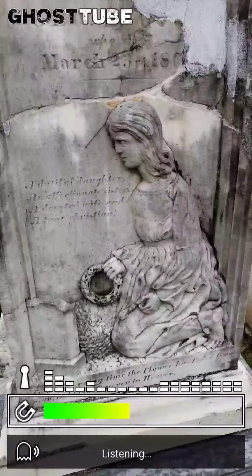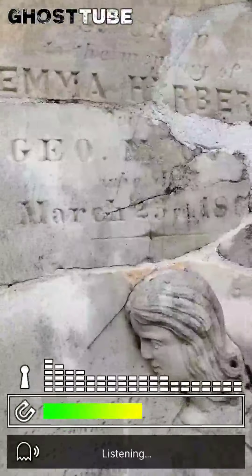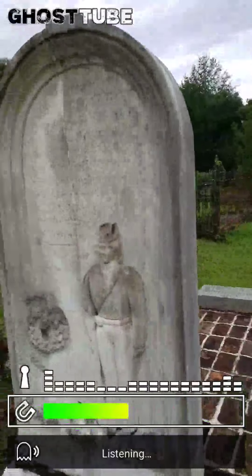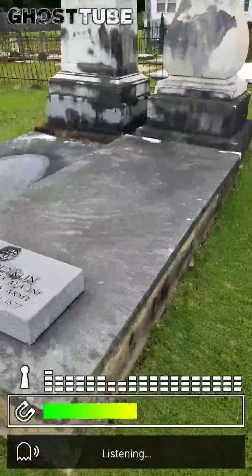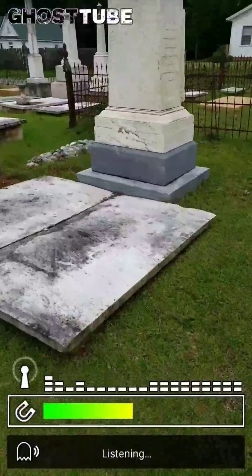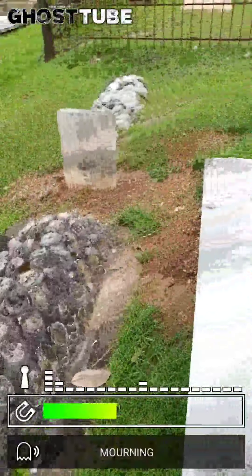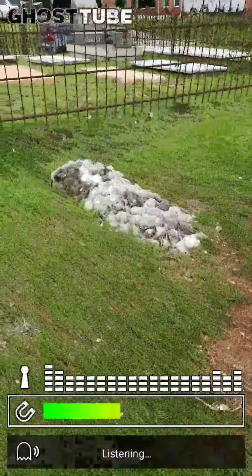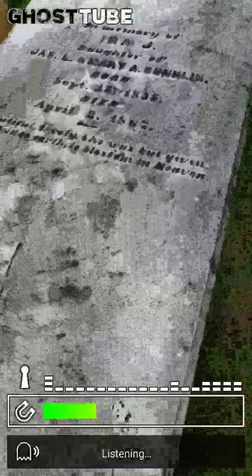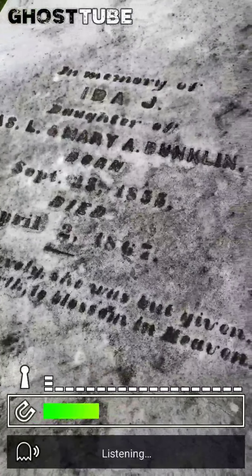That's a cool looking one, and that one too. All I can see is 18-something — looks like someone tried to repair them. I can't make anything out on this one. Some more — here's the baby, I'm guessing that baby. Just a couple more shell graves. Born in 1855, died in 1867.